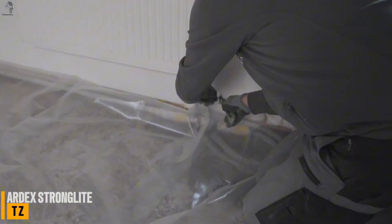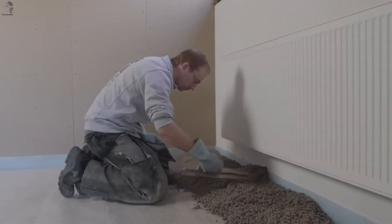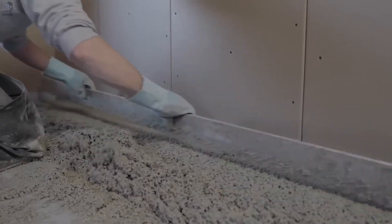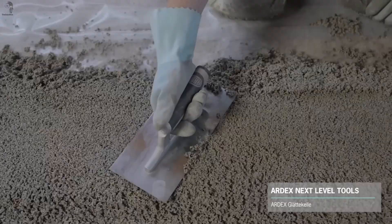Old buildings often can't handle heavy floor layers, and Ardex Stronglight is made to fix that problem. Regular screeds add too much weight, but Stronglight stays extremely light — only about 27 kilograms per square meter, with a thickness of just 18 millimeters. That makes it great for wooden floors and uneven surfaces.